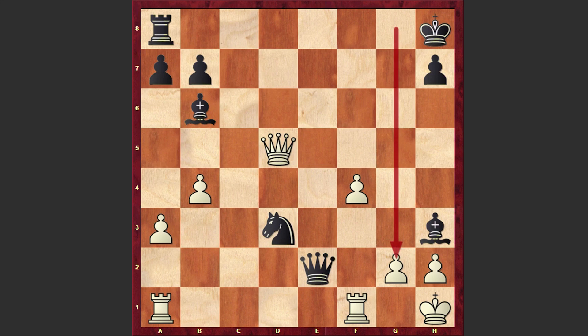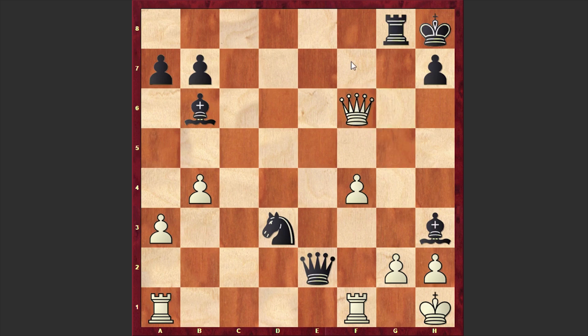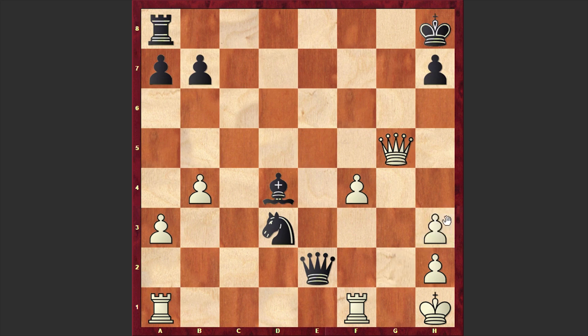Now Rg8 is a nice threat — for example, if gxh3, then Rg8 is coming and black is winning. To Kh8, white answered Qg5. You have to be very careful, because hastily playing Rg8 can allow white to give a perpetual check. That's why, once Qg5 appeared on the board, Tal covered the long diagonal with Bd4. Then gxh3, and finally Rg8 is on the board — already there is a forced mate. White made the desperate Rxe1, but resigned after Nxe1. Even without Rxe1, there was simply no defense.